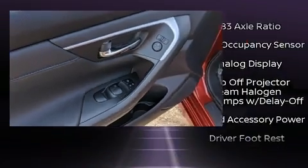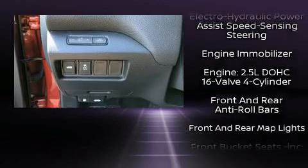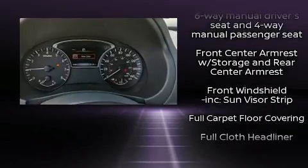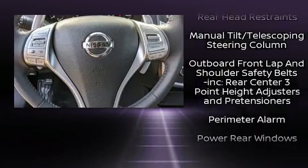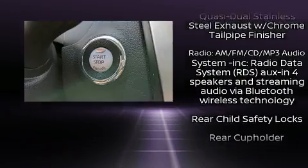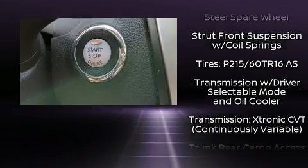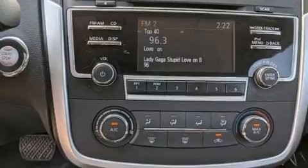Nissan ensures the safety and security of its passengers with equipment such as front and side impact airbags, traction control, and four-wheel disc brakes with ABS. Electronic stability control ensures solid grip atop the road surface no matter how challenging the driving conditions.